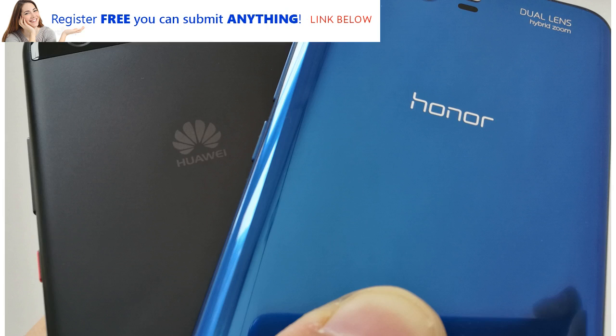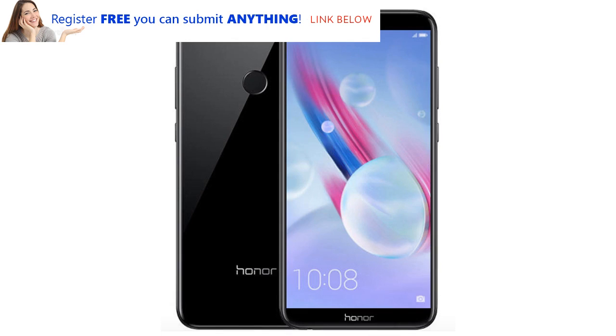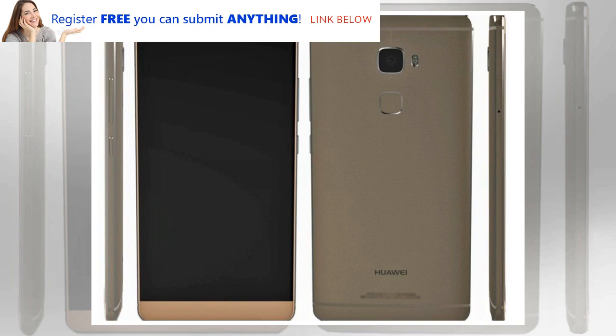When you first boot it up, the 7x is snappy, running Android 7.0 with Huawei's EMUI interface on top. It has 3 gigabytes of RAM, 32 gigabytes of internal memory with a microSD slot, and a custom 8-core Kirin 659 processor designed by Huawei — the manufacturer that owns Honor, though Honor would prefer you think of it as a separate phone maker. Despite not yet running Android 8.0, the 7x is at least receiving monthly security updates.